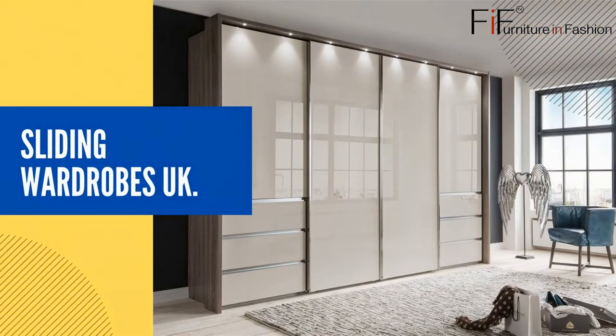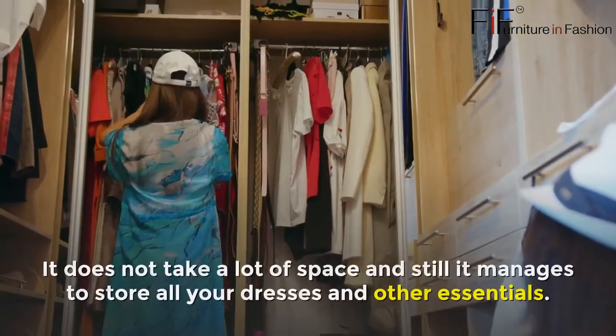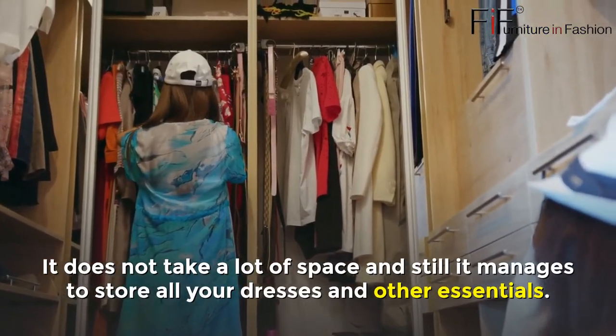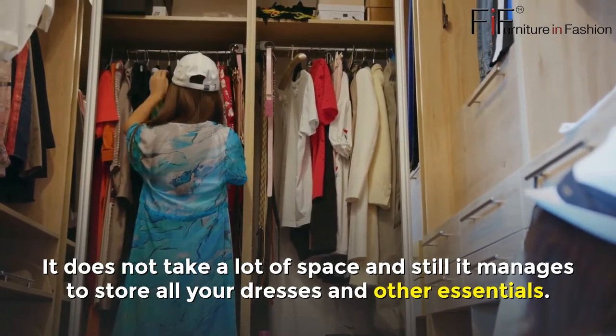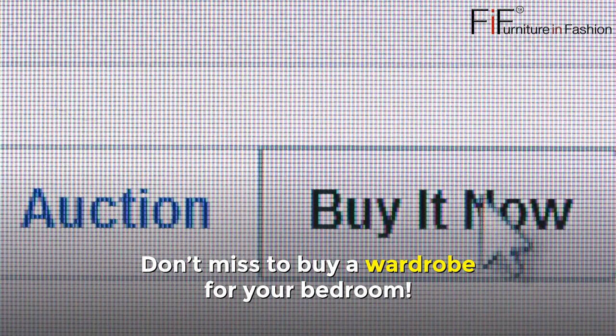Sliding Wardrobes UK. A sliding wardrobe can fulfill your needs in the bedroom. It does not take a lot of space and still manages to store all your dresses and other essentials. Don't miss buying a wardrobe for your bedroom.